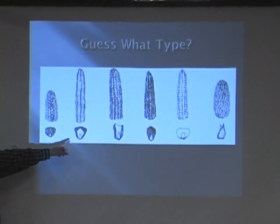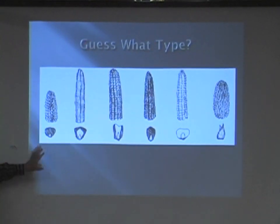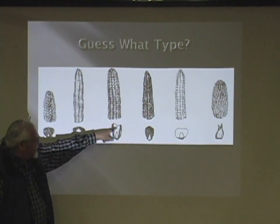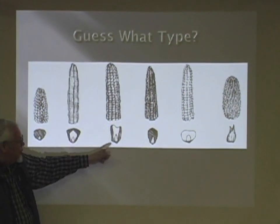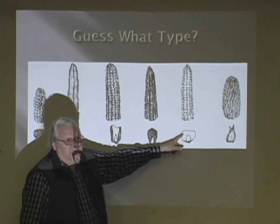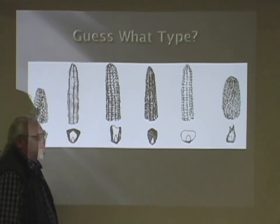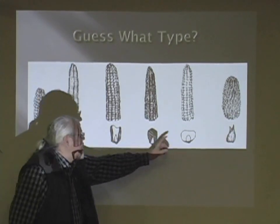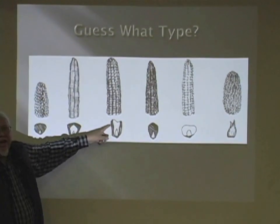Remember what I talked about? If you crack the kernel, you're going to see a different pattern inside the corn. So that dent corn we're looking at — see the dent that comes in here? It's got a very hard case, where the other corn has got a lot of flour. So if you're making corn bread, you want a lot of flour.